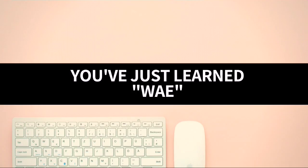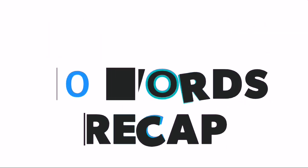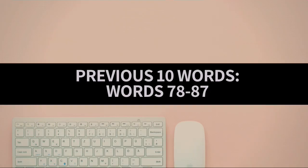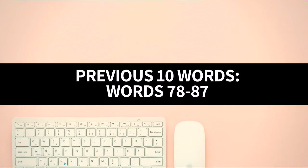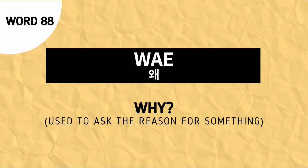And with that, you've just learned way. Now, let's proceed to the previous 10 words recap. As of now, the previous 10 words are words number 78 to 87. Our word for today is way, and this is used to ask why.